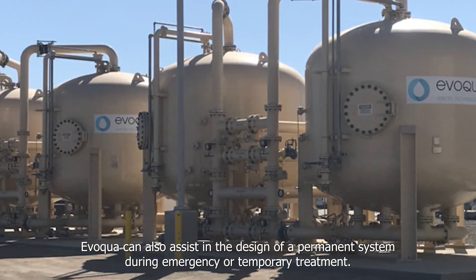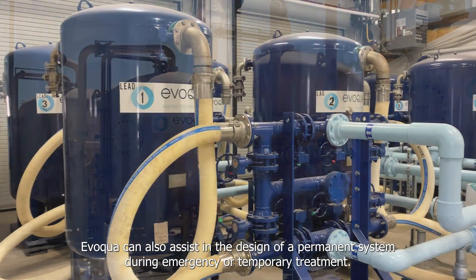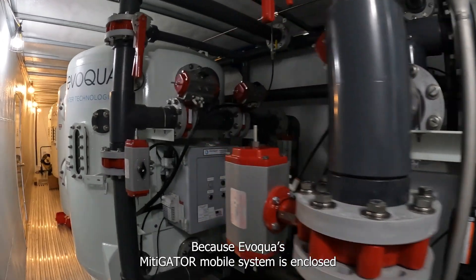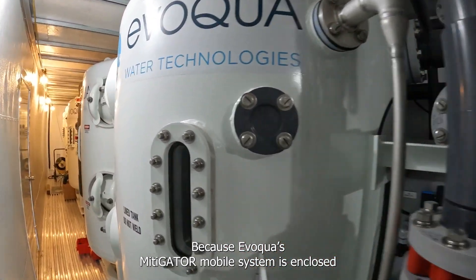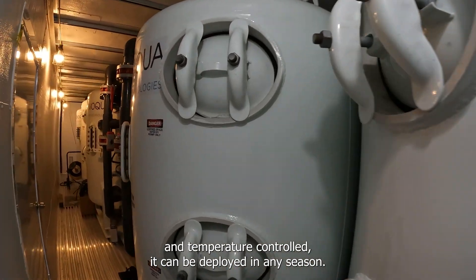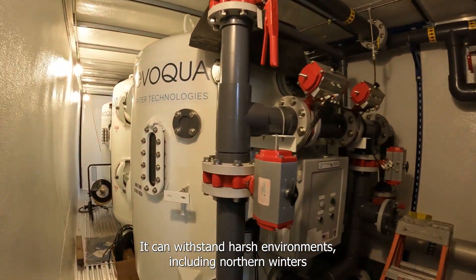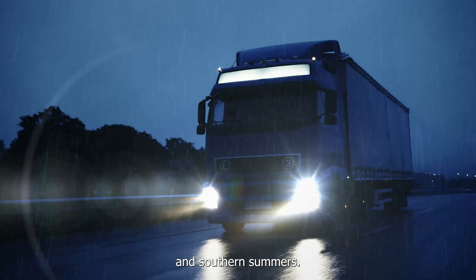Evoqua can also assist in the design of a permanent system during emergency or temporary treatment. Because Evoqua's Mitigator Mobile System is enclosed and temperature controlled, it can be deployed in any season and can withstand harsh environments including northern winters and southern summers.